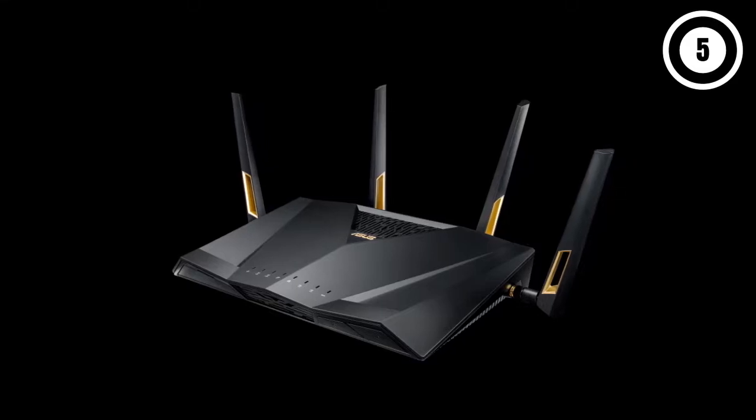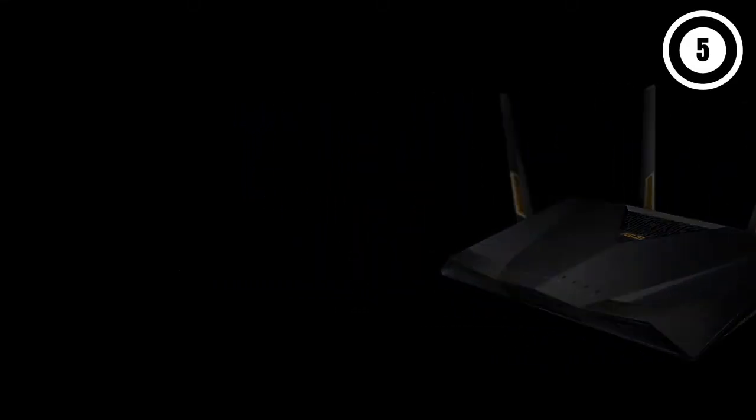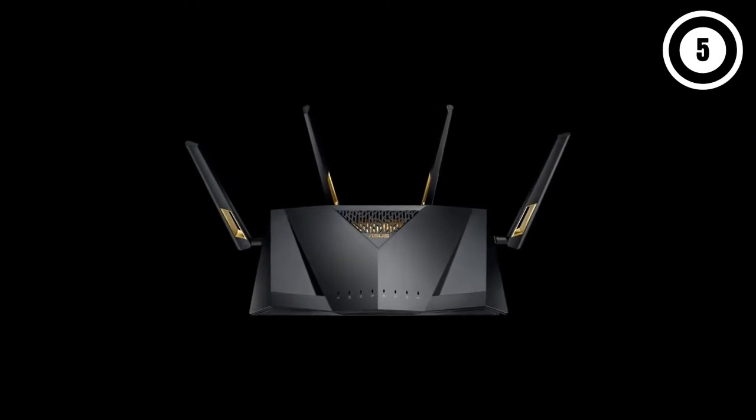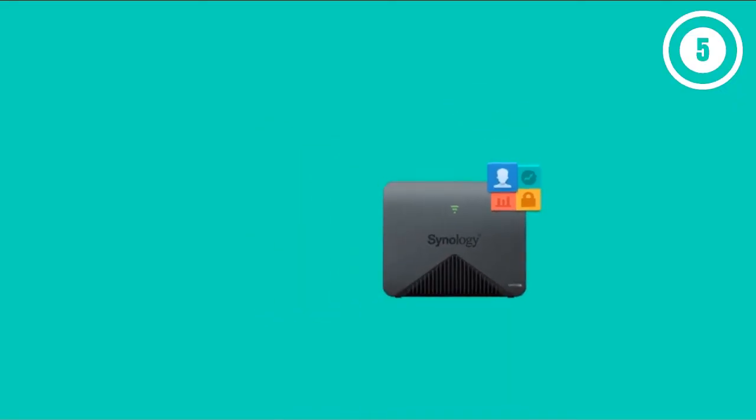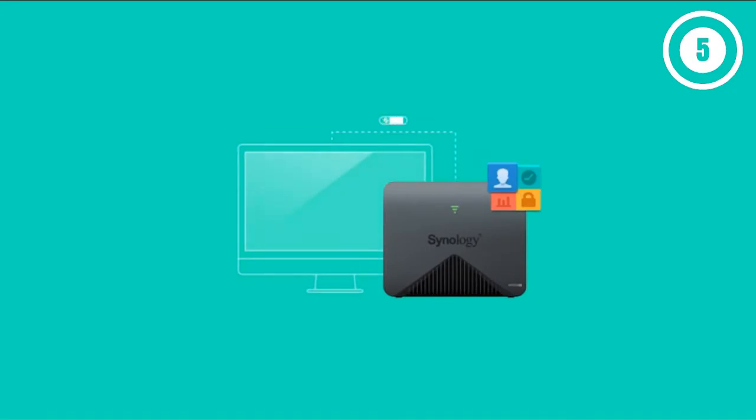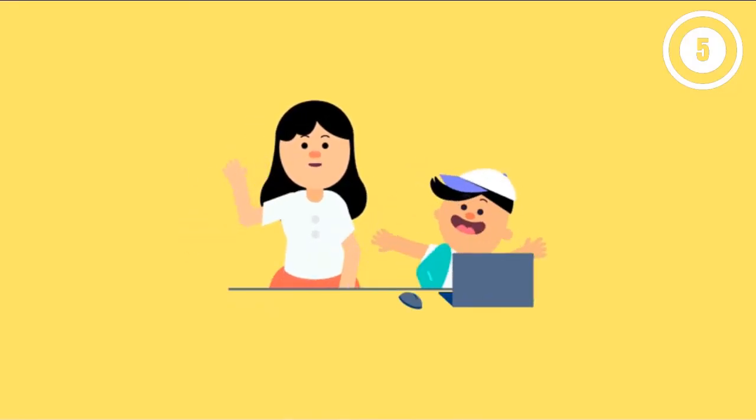Hello, guys. In today's video, we are going to present you the top five best parental control Wi-Fi routers available on the market. We made decisions based on our personal preference and solidly based on their prices, quality, durability, and reputation of the manufacturers.